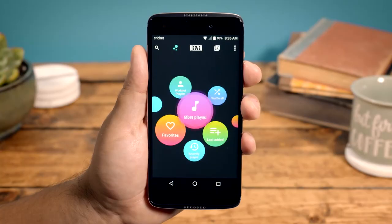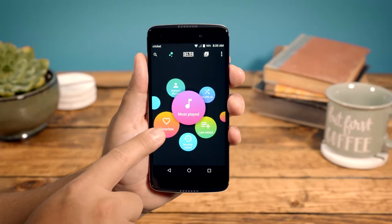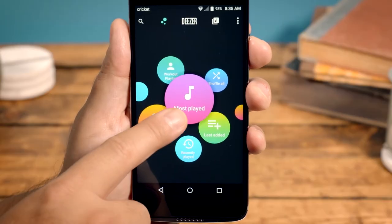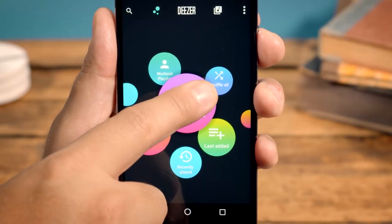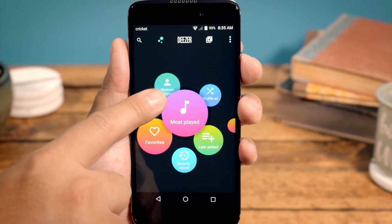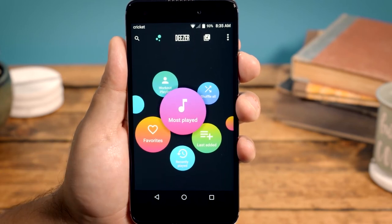The new layout is simple to use. Tap a bubble to open favorites, most played, recently played, last added, or shuffle all. You'll also be able to select other playlists here once they've been created.